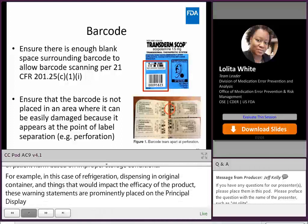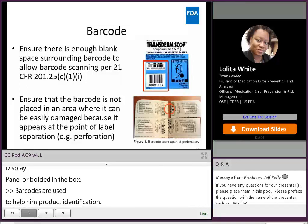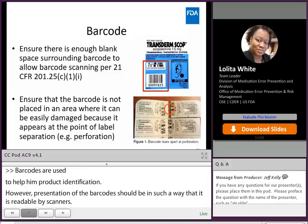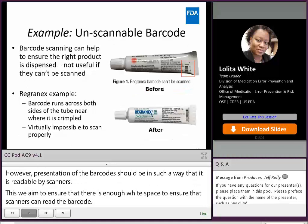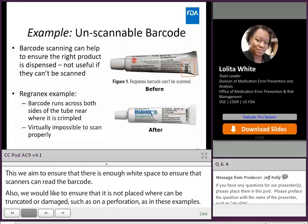Barcodes are used to help in product identification. However, presentation of the barcode should be in such a way that it is readable by scanners. We aim to ensure that there is enough white space to allow scanners to read the barcode, and that it is not placed where it can be truncated or damaged, such as on a perforation, as shown in these examples. Here is an example of one easy mitigation used to relocate the barcode so that it will not wrap around the tube — instead, the barcode is placed on only one side of the tube, which is easily scanned.